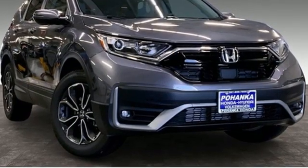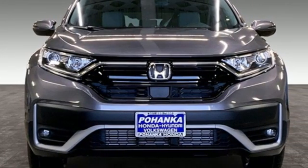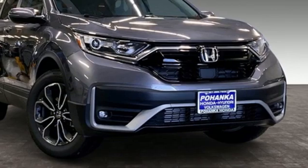It comes nicely equipped with features you'll love: intercooled turbo in-line four-cylinder engine, front heated leather bucket seats, streaming audio, auto-dimming rearview mirror, and dual-zone climate control.